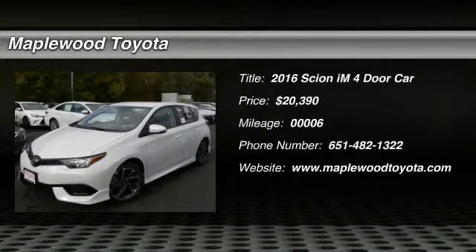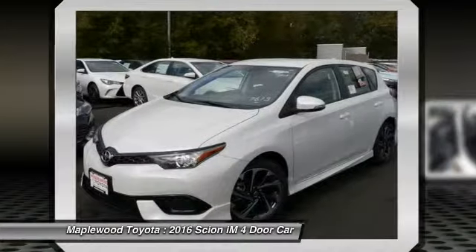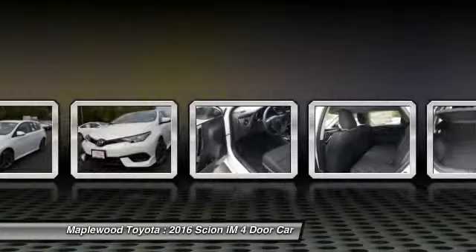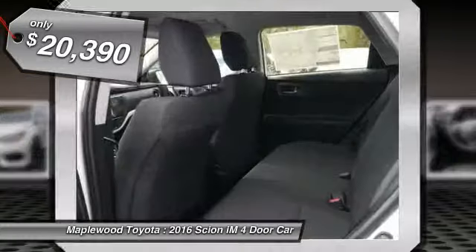2016 Scion iM. The Scion iM is filled with premium features to match your taste. Bolstered sport seats and a leather trim steering wheel with built-in audio controls gives you comfort and convenience. And is priced below $25,000.